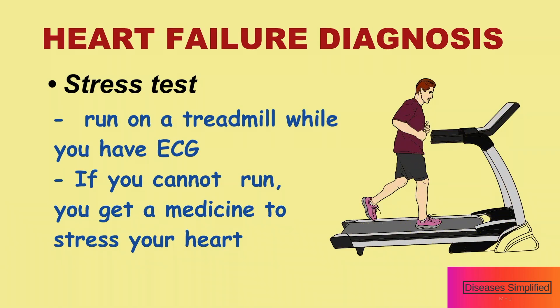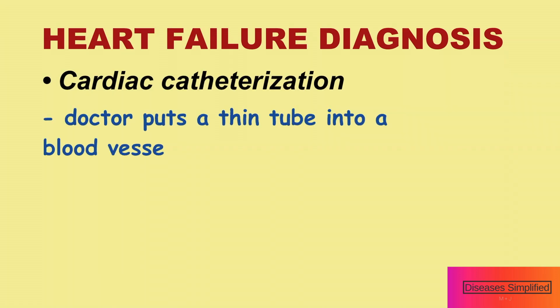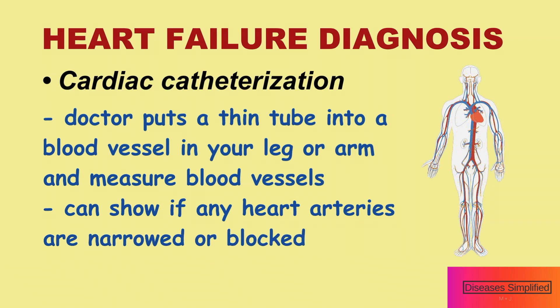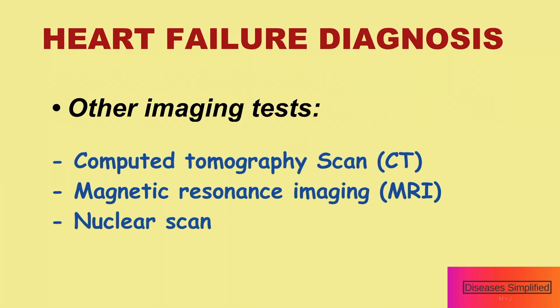If you cannot walk or run, you might instead get a medicine to stress your heart. During cardiac catheterization, also called cardiac cath, the doctor puts a thin tube into a blood vessel in your leg or arm and measures blood vessels. This can show if any arteries in your heart are narrowed or blocked. Other imaging tests include CT scan, MRI, and nuclear scan.